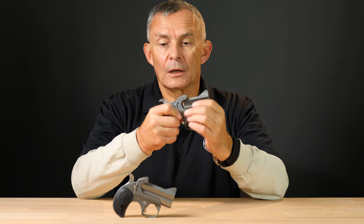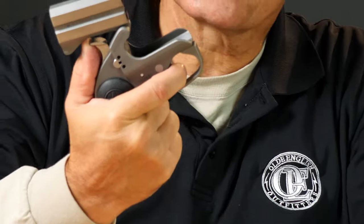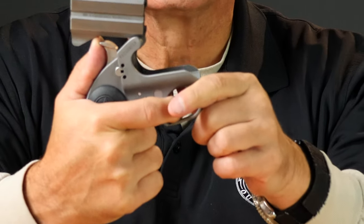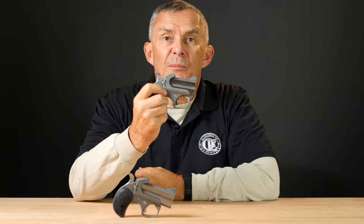Which barrel fires first? Whichever one you want — you can set it up however you want. If you open the barrel with the hammer cocked and look inside at the firing pins, pull the trigger and lower the hammer, push it forward with your thumb, and you'll see one of the firing pins stick out. In this case it's the top one. That means the bottom barrel will be the next one to fire. If I reverse the procedure, I can set it up so the top barrel fires first. So whichever one you want.